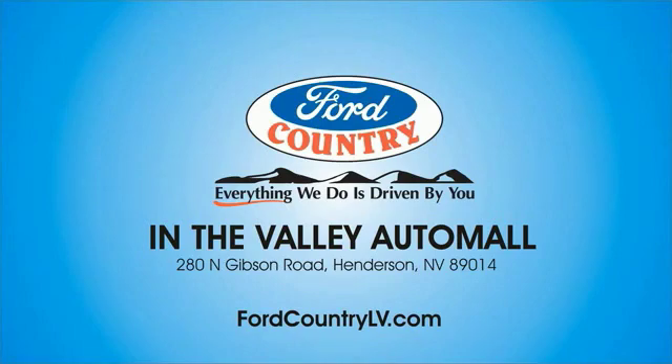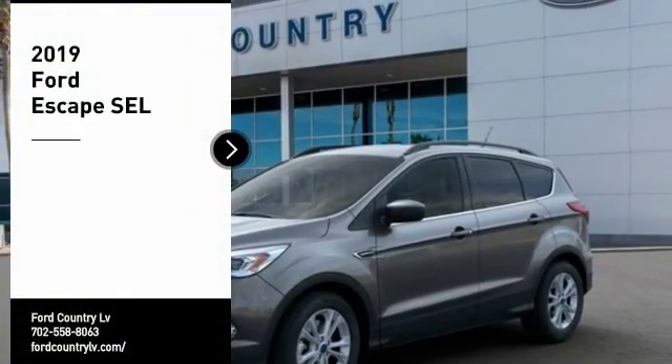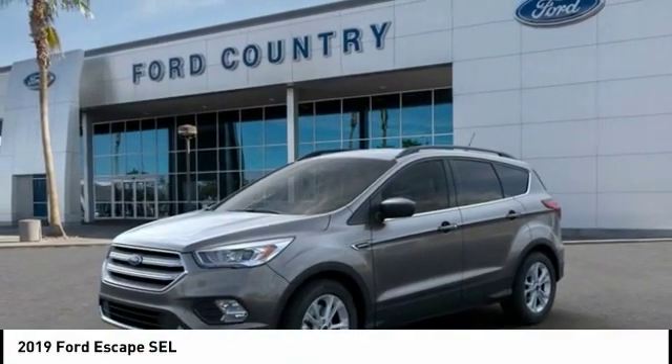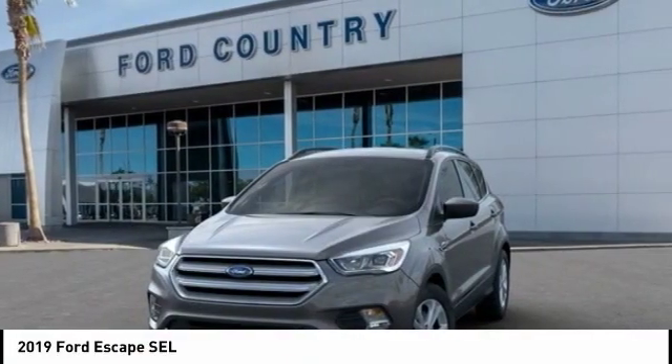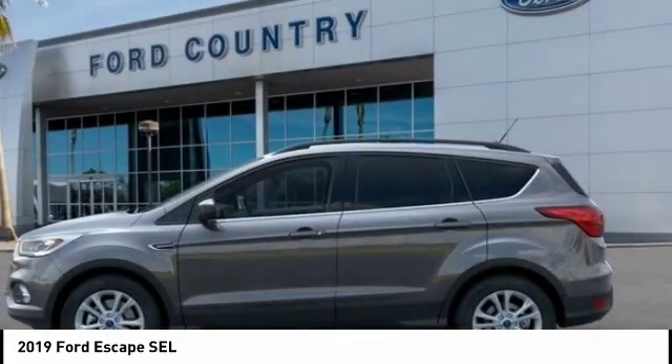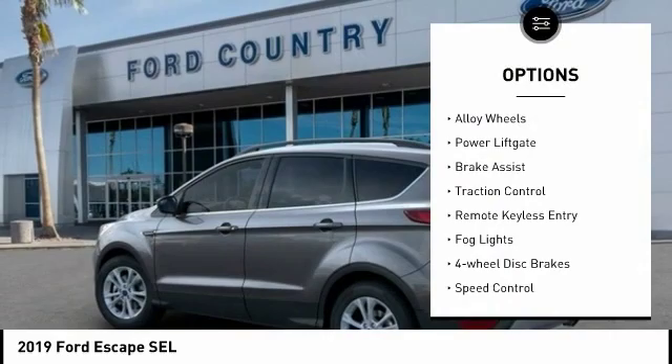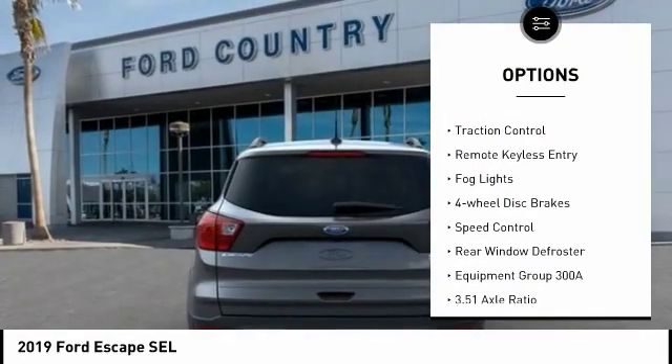Visit Ford Country in the Valley Auto Mall today. Take a ride in the 2019 Ford Escape — gas engines, flex tow, sip and go with Ford Escape. Here are some of this vehicle's great options: electronic stability control, alloy wheels, power lift gate.